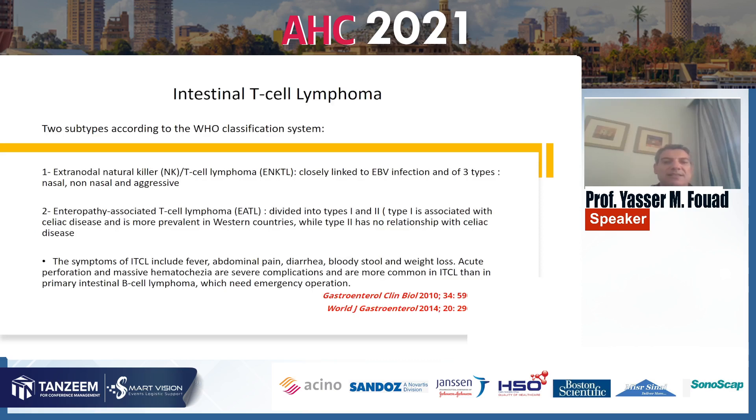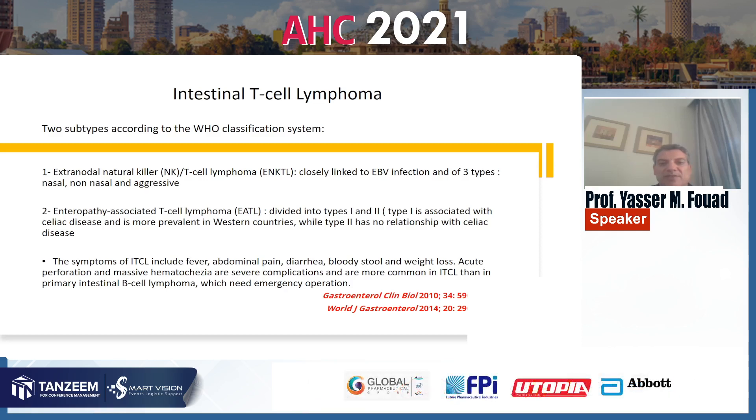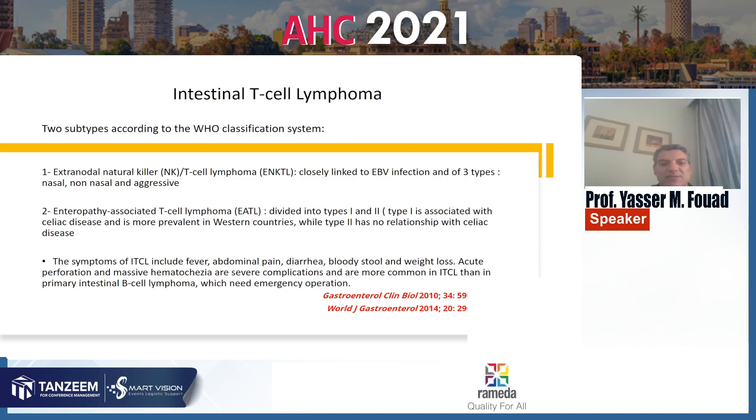Intestinal T-cell lymphoma has two subtypes according to the WHO classification system. Type 1 is extranodal natural killer cell lymphoma, closely linked to Epstein-Barr virus, and of three types: nasal, non-nasal, and aggressive. Type 2 is enteropathy-associated T-cell lymphoma, divided into two types: type 1 is associated with celiac disease and is more prevalent in Western countries, while type 2 has no relation with celiac disease.